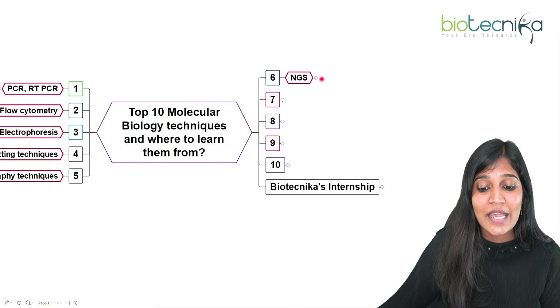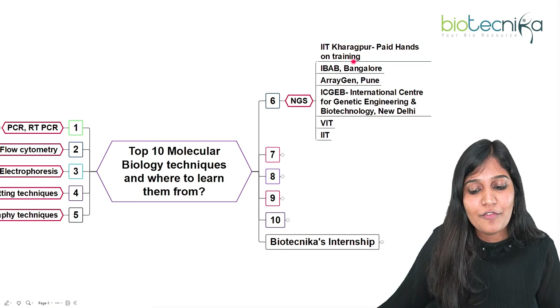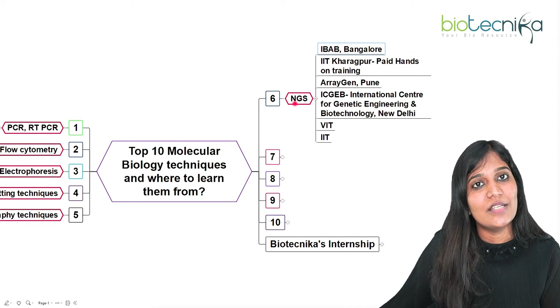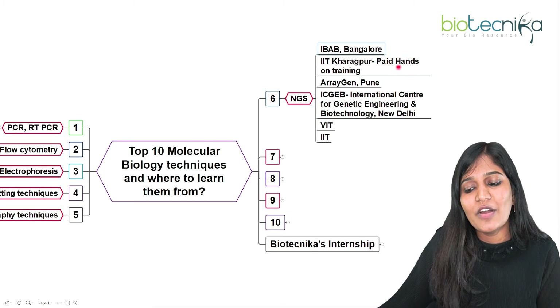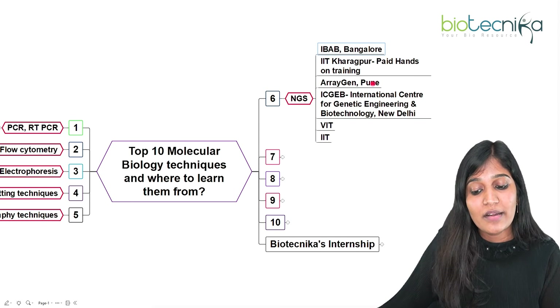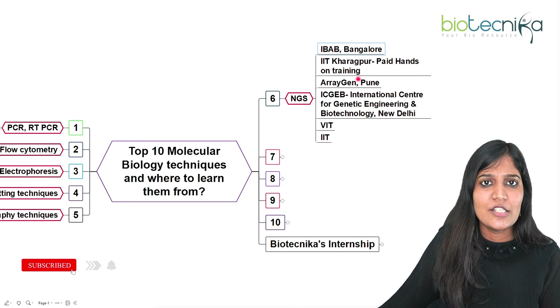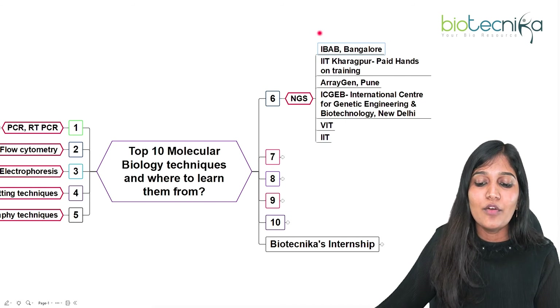Next generation sequencing (NGS) is the most important technique for researchers today. IBAB Bangalore usually conducts a lot of NGS workshops. IIT Kharagpur provides paid hands-on training in NGS. ArrayGen is very good for CRISPR-Cas, NGS, and DNA arrays. ICGEB — the International Centre for Genetic Engineering and Biotechnology in New Delhi — Vellore Institute of Technology, the Indian Institute of Technology, and the Indian Institute of Science all provide next generation sequencing training.